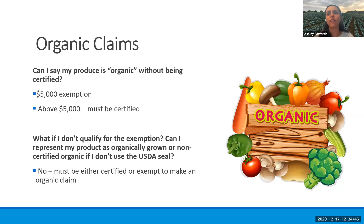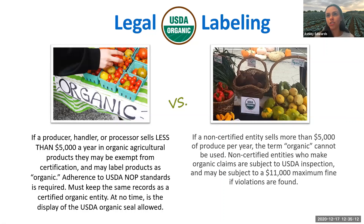What if you don't qualify for the exemption? Can you still represent your product as organically grown, or just say that it's not certified organic if you're not using that seal? And legally, no. In order to make an organic claim, you have to either be certified or be exempt, meaning that you're selling less than $5,000. If you're selling less than $5,000, it's totally fine to say this is organic, but you cannot use the seal, and you still have to follow all of the National Organic Program standards. If you are selling more than $5,000 and you're not certified, you cannot use the term organic and you definitely cannot use the seal. There can be some pretty hefty fines if you violate this.